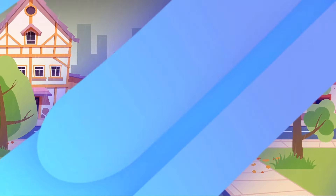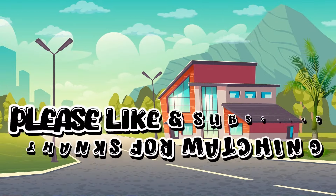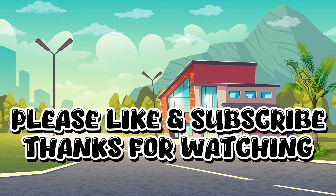Heavy Machinery shining so bright. Please like and subscribe. Thanks for watching.